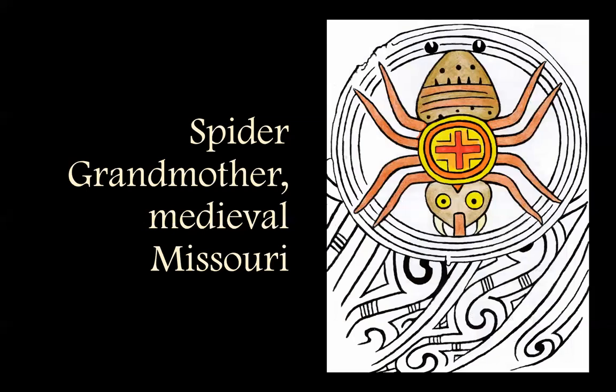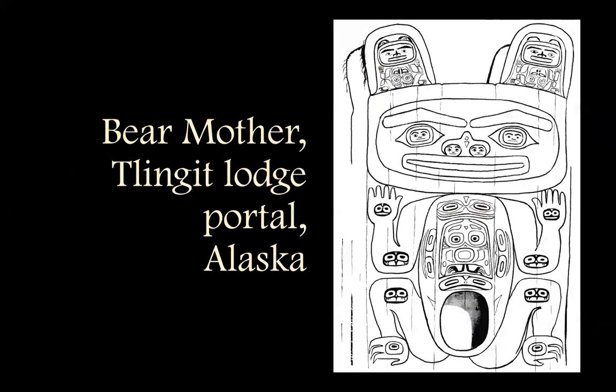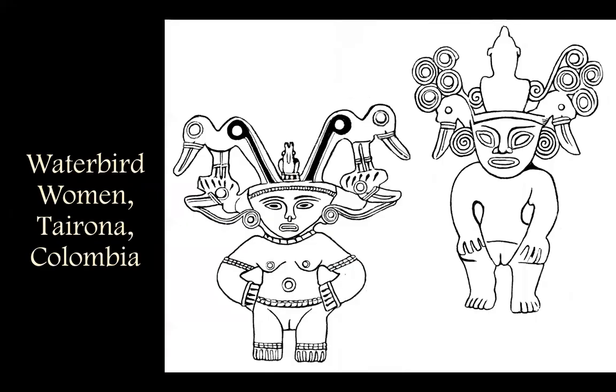Here's one I started to color — the beauteous spider grandmother. They found about 36 of these in different regions of the Mississippi basin, carved into shell. And then in the Tlingit culture, you've got the bear mother portal, and there would have perhaps been other animals in different clans there in Alaska.